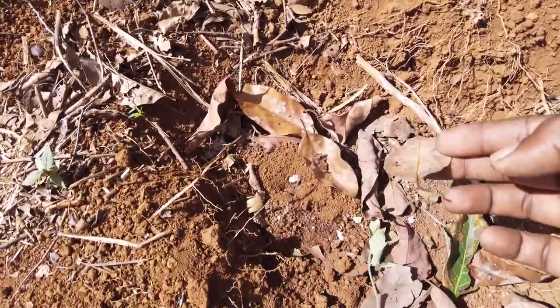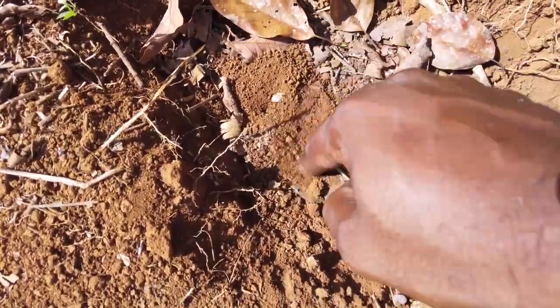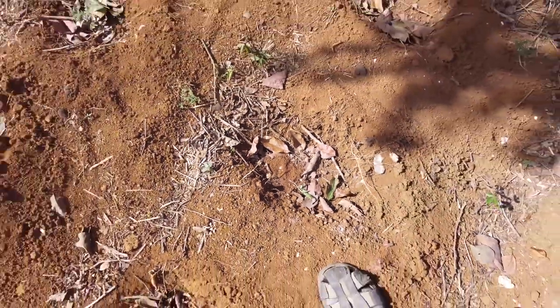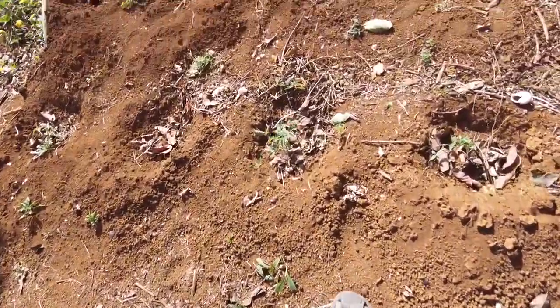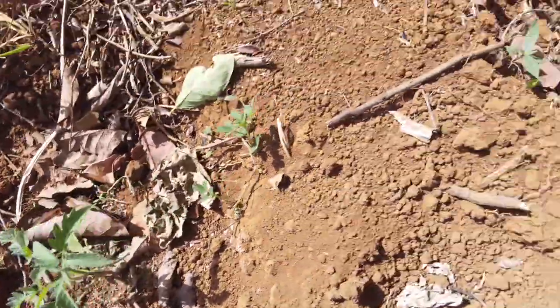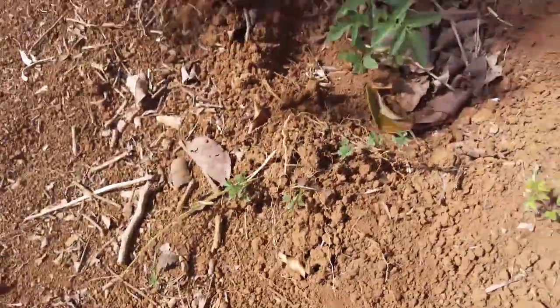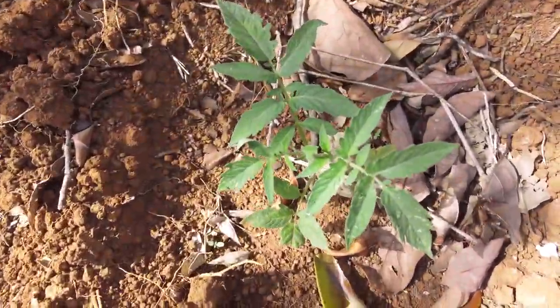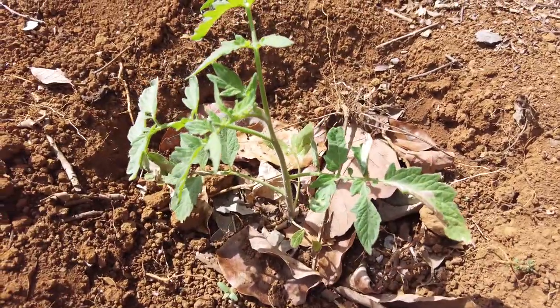Now checking up on the tomatoes. This one here - looks like something cut it off, some sort of insect there. You saw the insect in that hole. But for the rest of them, the salad plants are doing nice. The tomatoes - them green and nice, not too much water, not too little.